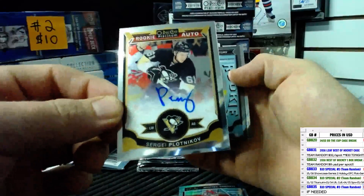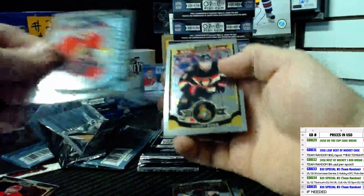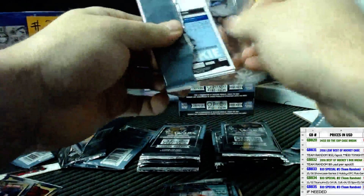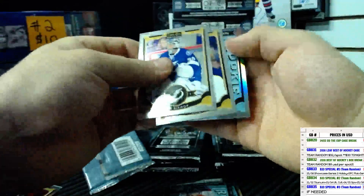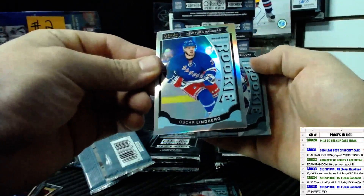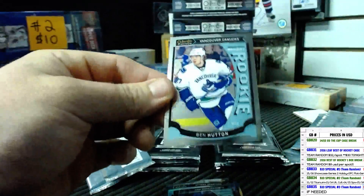Auto for the Pittsburgh Penguins — Sergey Plutnikov. Shane Prince rookie. How many left? 5 and 14. Oscar Lindbergh rainbow rookie and a Ben Hutton regular rookie.